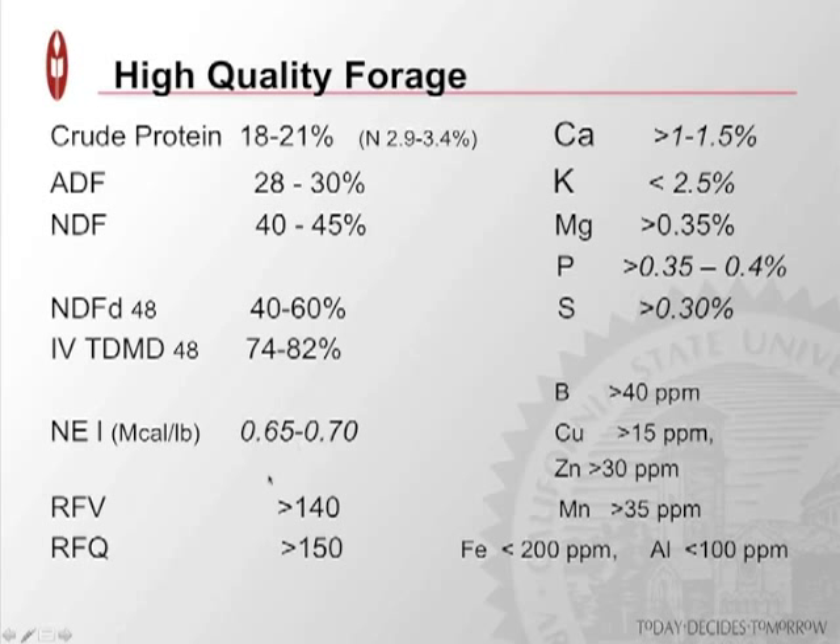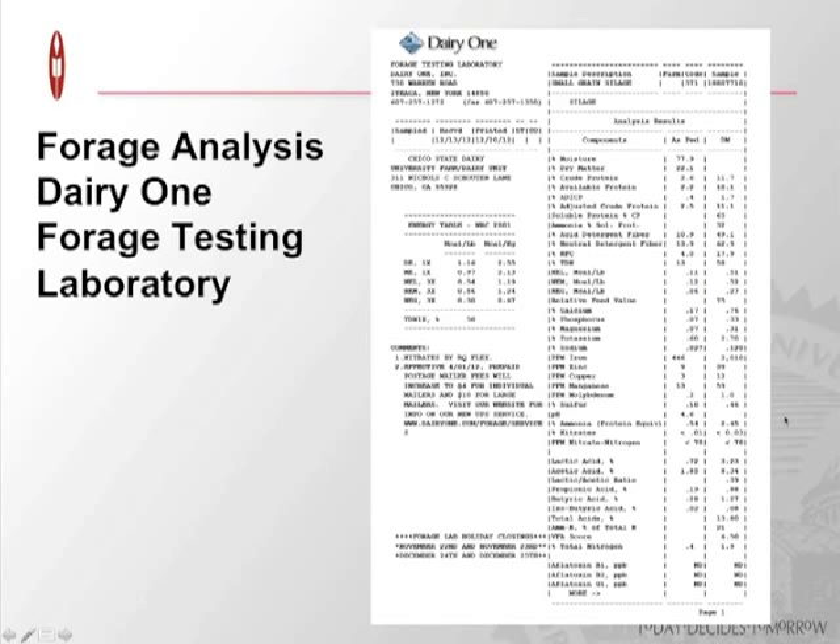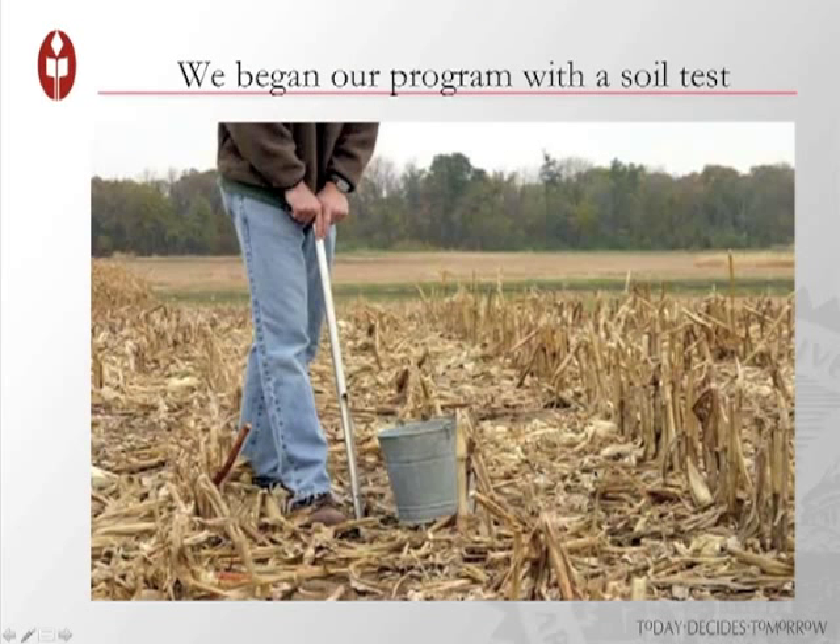We've got a few measures of overall forage quality, including relative forage quality as an index of a variety of different parameters, and a mineral profile we try to shoot for. Obviously if these minerals are not in the soil, they're not going to be in the forages. One snapshot of a forage analysis shows all the data you can collect by testing your forage so you know where you are on these basic parameters.